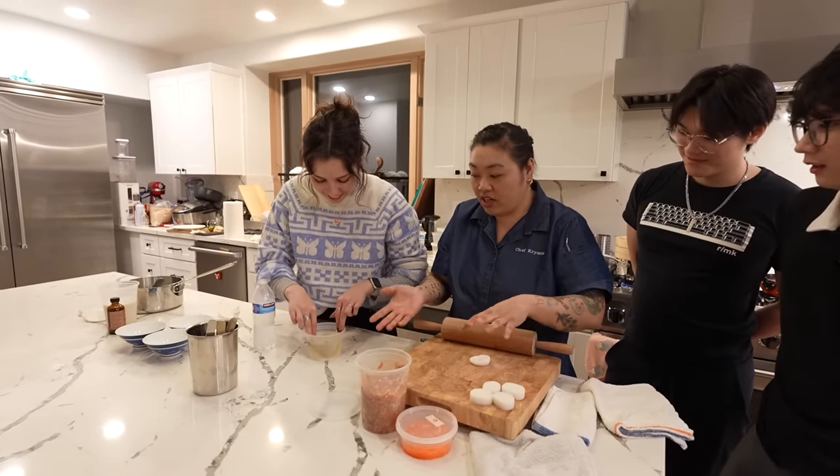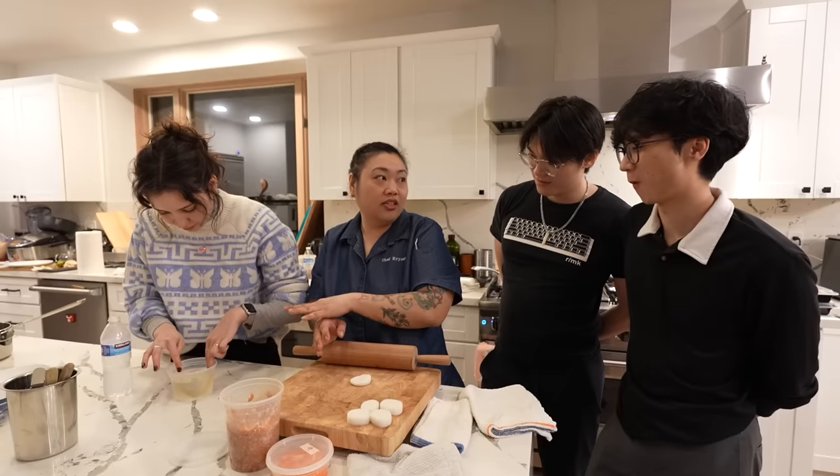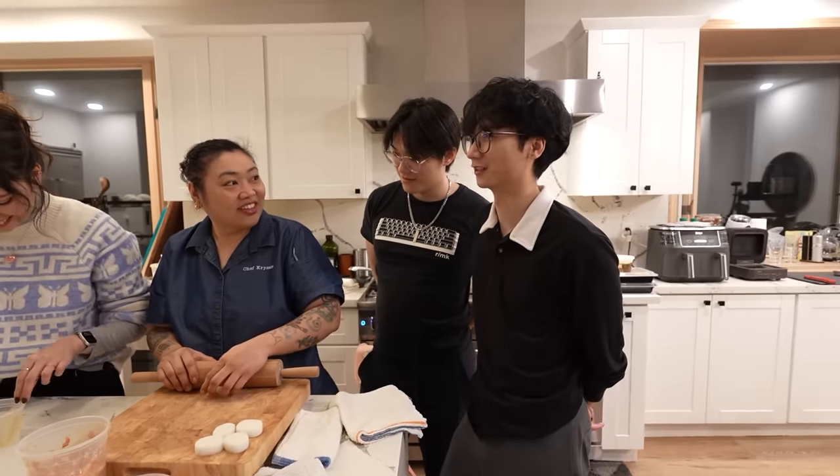If you want to make it vegetarian, you can use agar agar, which is a seaweed base. I'm learning so much — I did not know gelatin was made from bones and skin. I always thought — yeah, it makes sense actually.